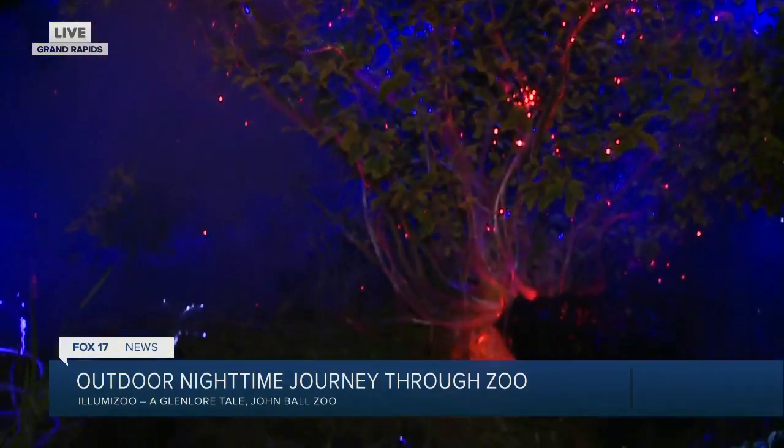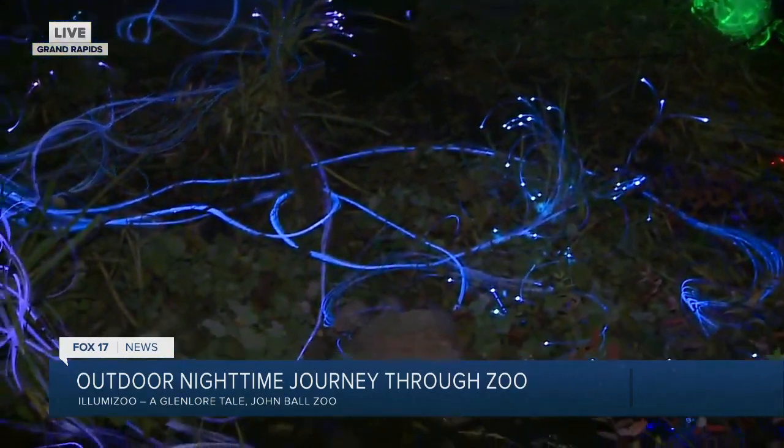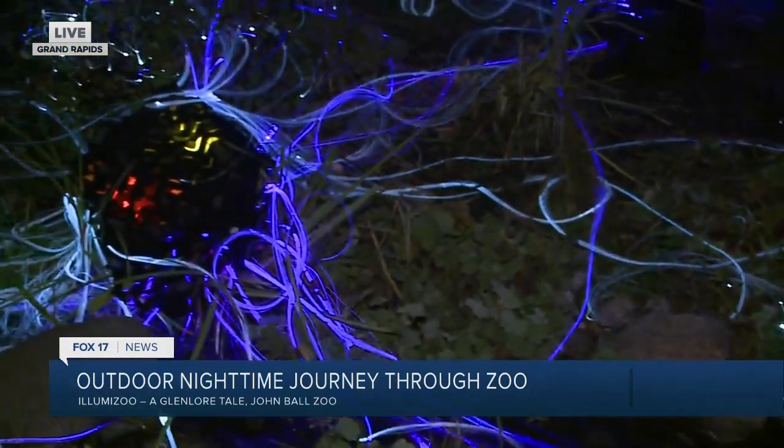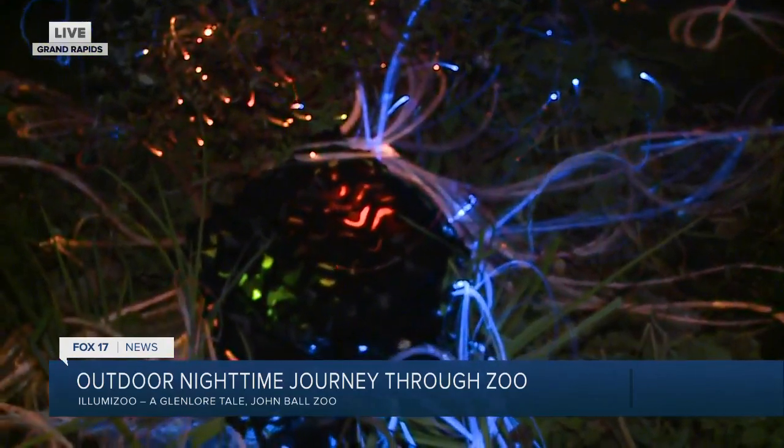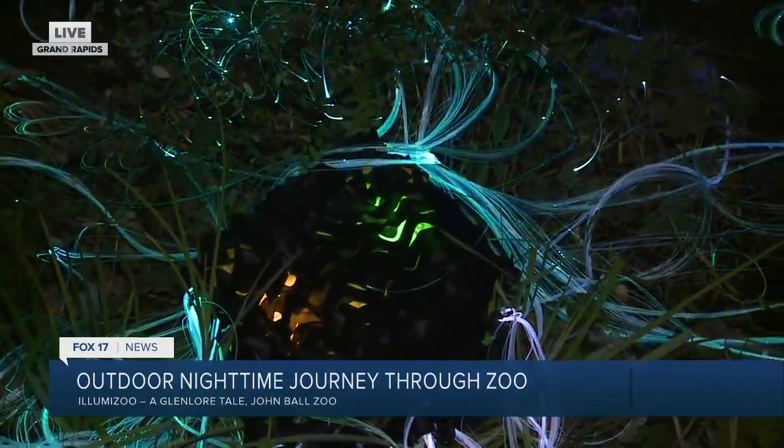Whether you're coming out with the kids for an evening, or getting together with a bunch of friends — come here to Illumazoo, grab a cocktail, walk the trail, explore, and have a great magical time.